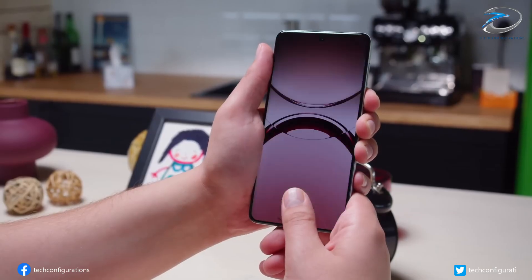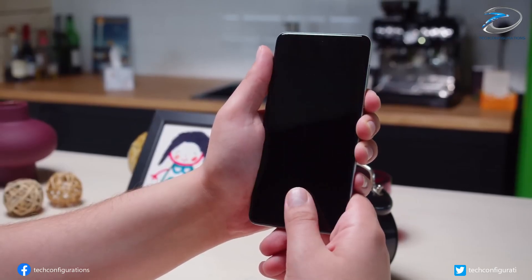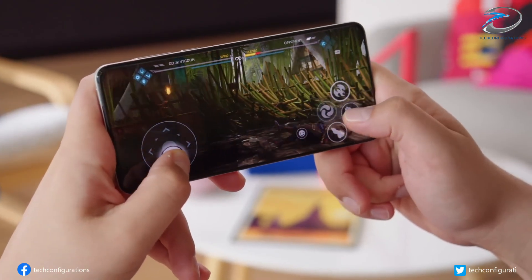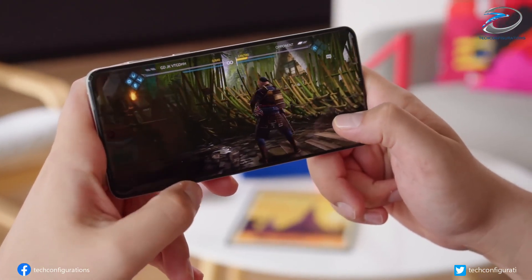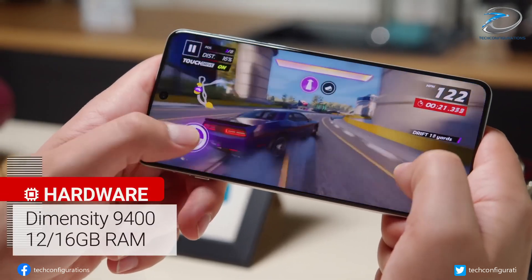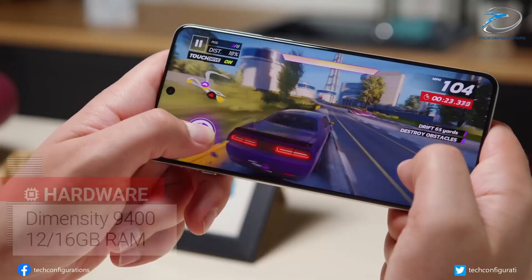Rumors suggest the Oppo Find X9 will feature a 6.59-inch LTPO OLED panel with a sharp 1.5K resolution and a smooth 120Hz adaptive refresh rate. This makes it not only stylish but also powerful for gaming, streaming, and everyday use.